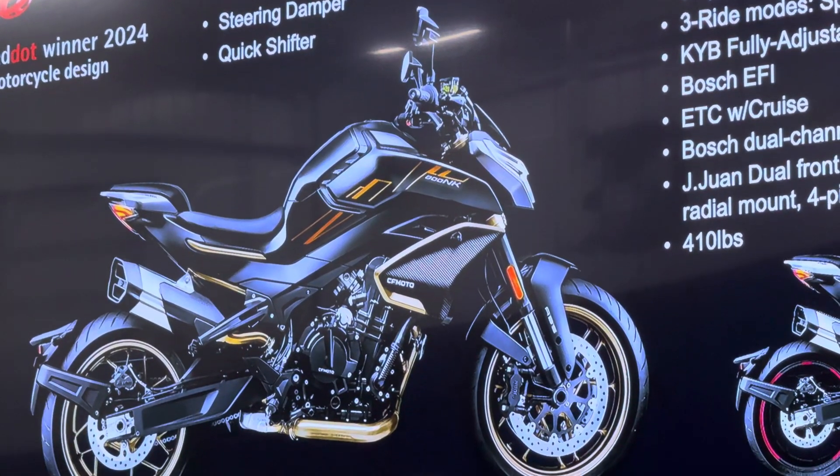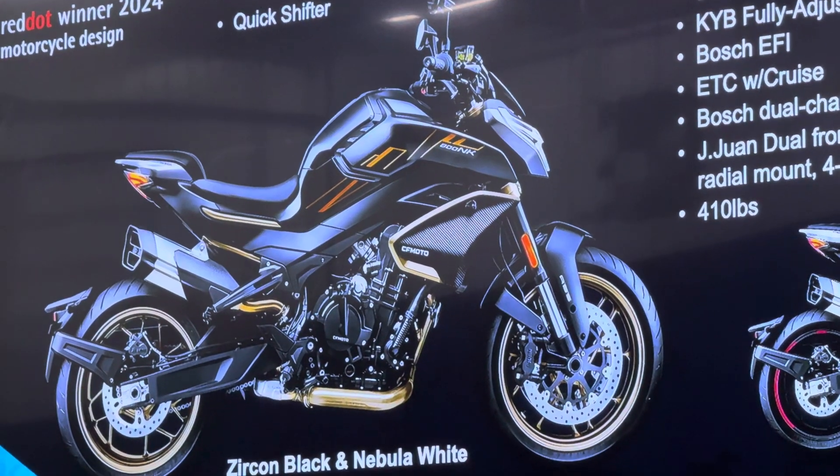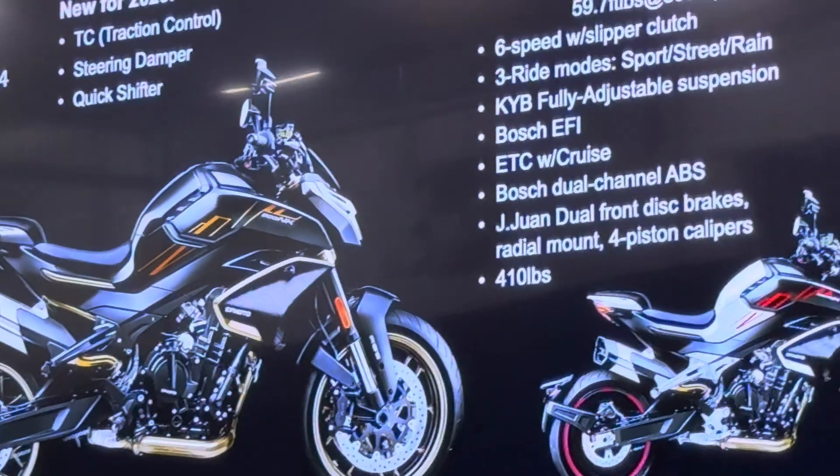If you test ride it today, pay attention to that. So this is our most powerful bike — 100 horsepower, 9,000 RPM.